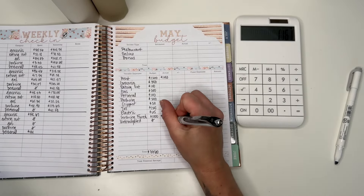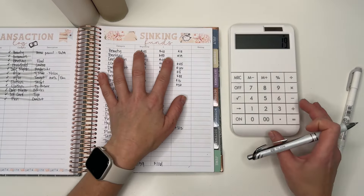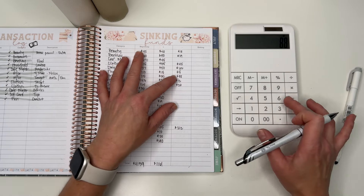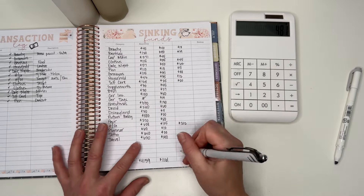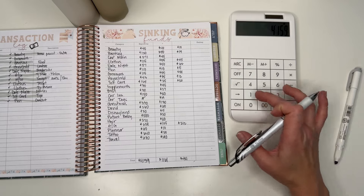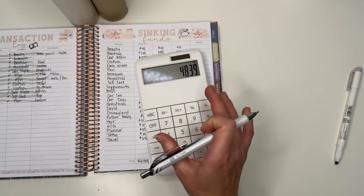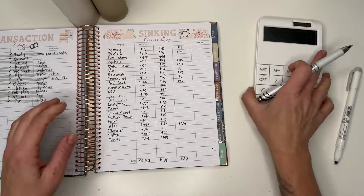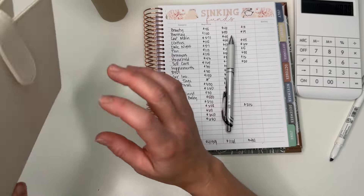I didn't have any unbudgeted expenses. Total spent: $18 beauty, $19 household, $45 clothes, $62 date night, $5 fun, $88 groomers — that's $481 total spent. I added $1,161 to sinking funds. So $1,161 minus $481 means my total should be $4,839 once I've gone through my envelopes.